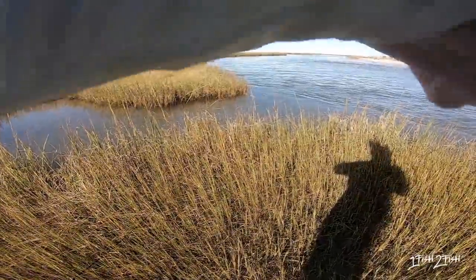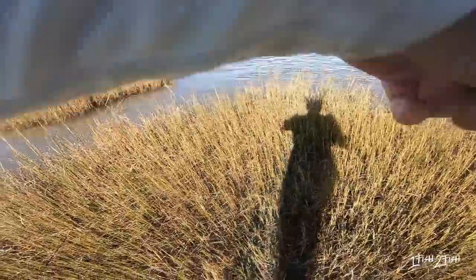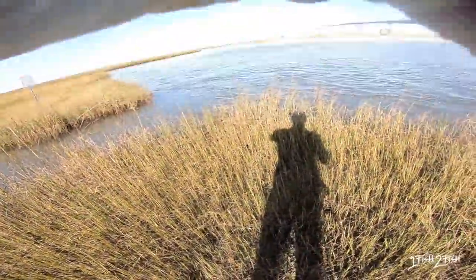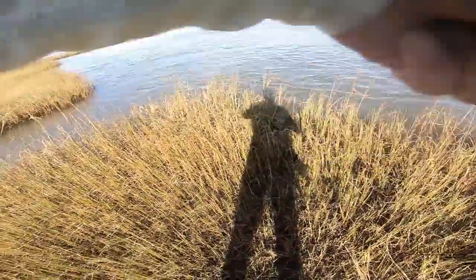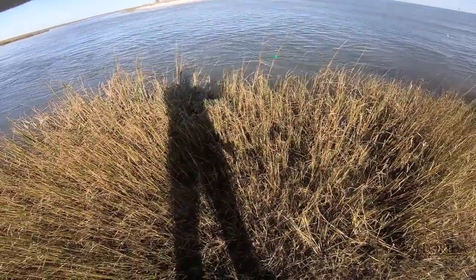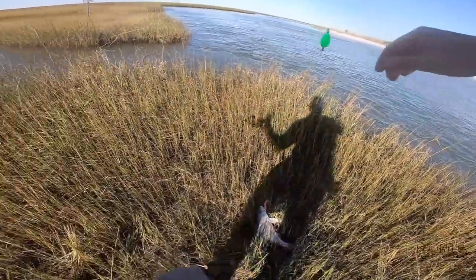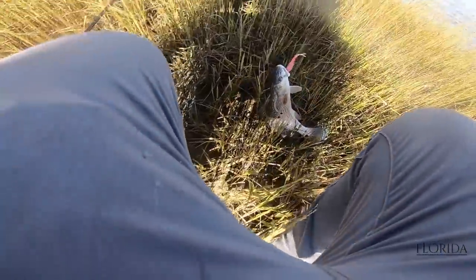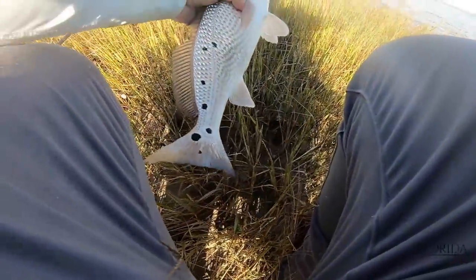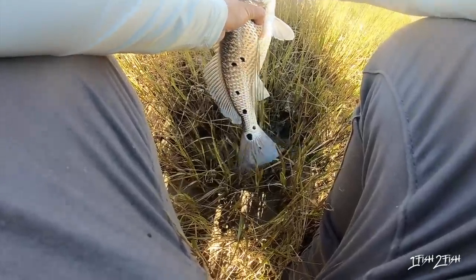Oh man, there he is! Little one — maybe. Hooked up! I love that. These striper fight like crazy, dude — it's like a redfish. There's a red! Come in here. Sweet, you guys, this is sick! I love catching these fish right on the Alcoine Tide.